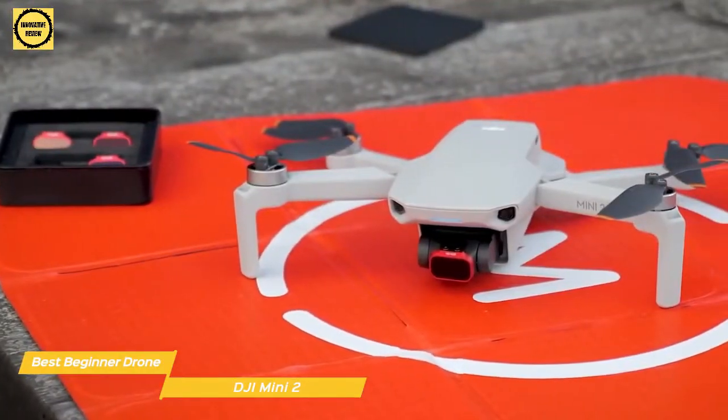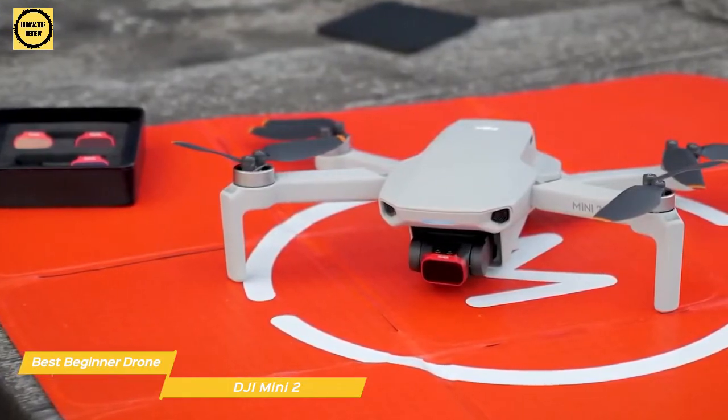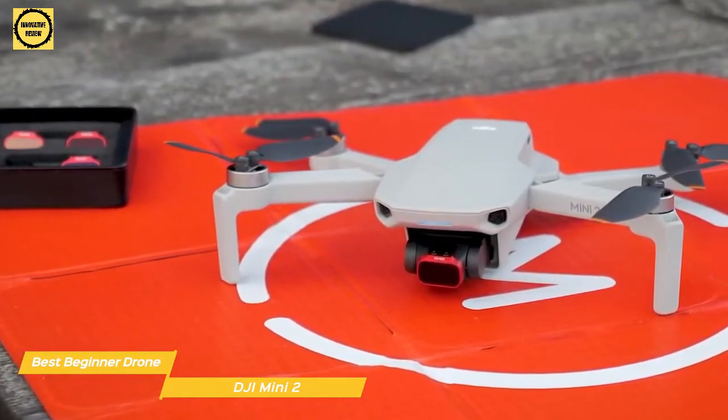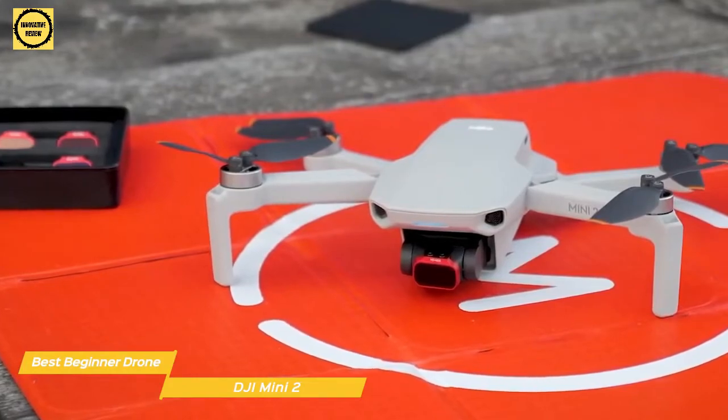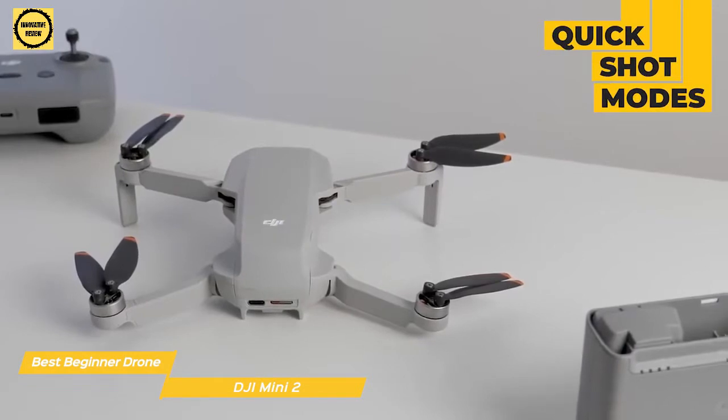The camera quality is solid, although it's not the same quality as drones like the Mavic 3, which we'll talk about later. It is more than good enough for casual users, YouTubers, or beginners. For some interesting footage, the Mini 2's quick shot modes make aerial videography easier and a lot more fun.